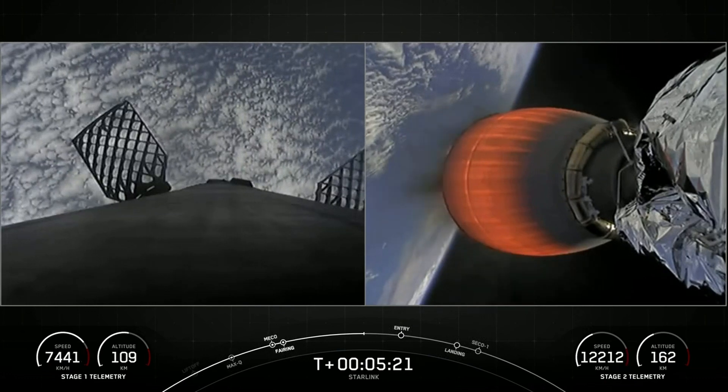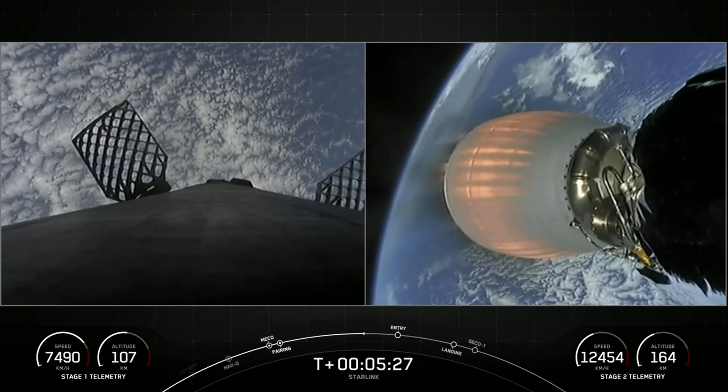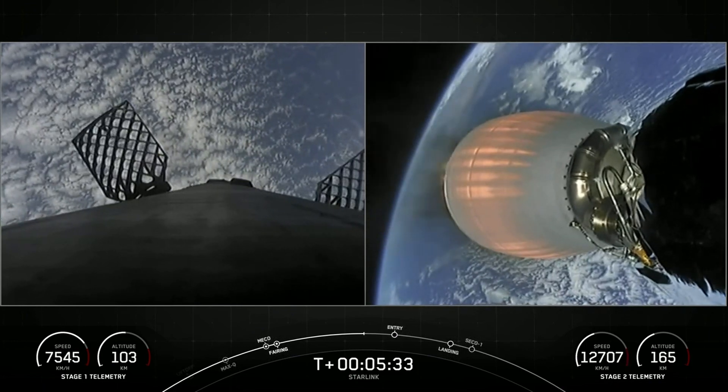Today's payload is for SpaceX's satellite internet constellation known as Starlink. Starlink recently went live in Estonia, so if you're tuning in from that area and interested in service, check out Starlink.com.